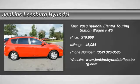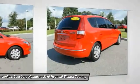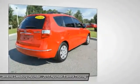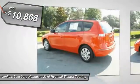2010 Elantra Touring. The Elantra Touring's unique design was created to do more than just look good. The taut design contributes to a low coefficient of drag for improved fuel economy and less road noise, and is priced below $15,000.